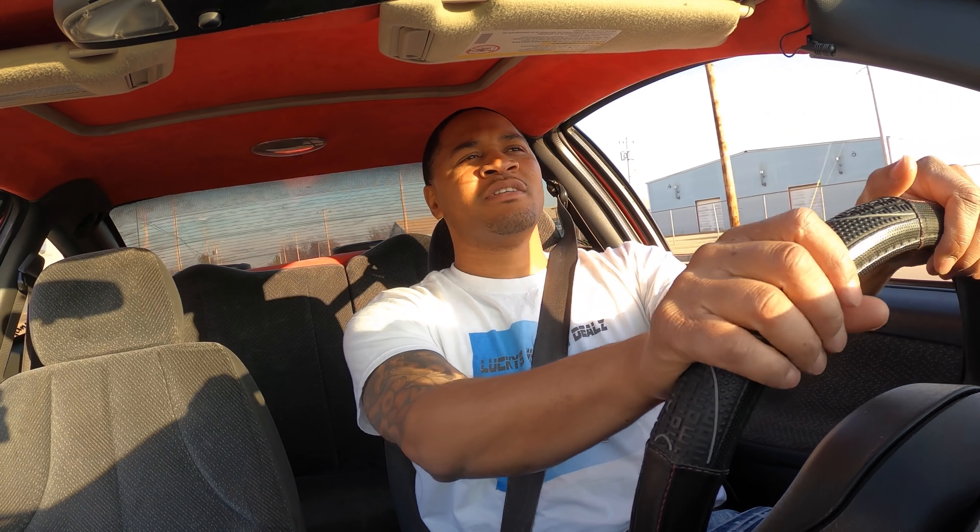I'm calling out all Hondas - what's up? This thing sounds like a Honda right now. Actually, forget that - I'm calling out all four-bangers, all four cylinders! You can put superchargers on these if y'all didn't know - now you know.